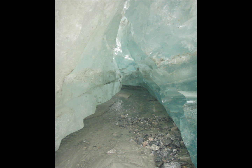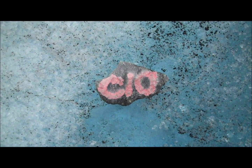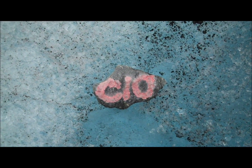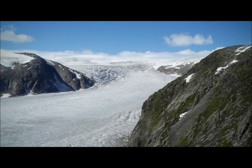Water between the ice and the bedrock acts as a lubricant, accelerating ice movement and increasing the capacity of the glacier to erode the bedrock. Stones placed on the glacier and relocated each year show that Tunsdalsbreen moves 45 metres per year in the middle, so it has taken at least 400 years for the ice to travel the 18 kilometres from the ice cap to the snout.